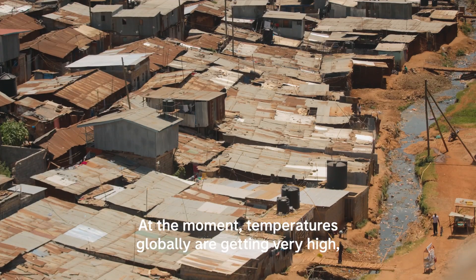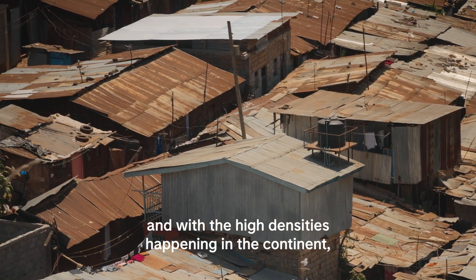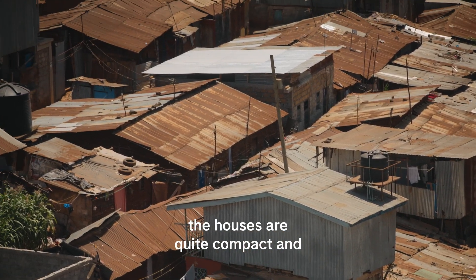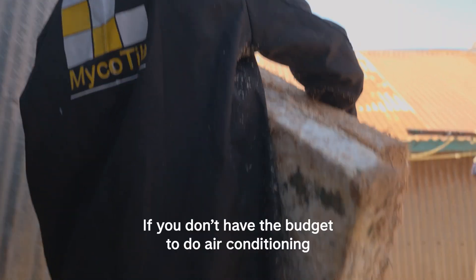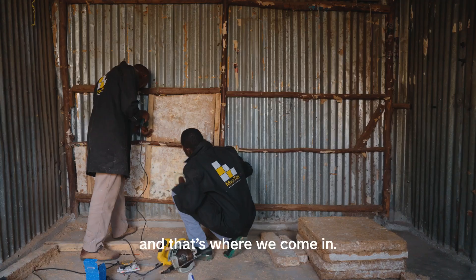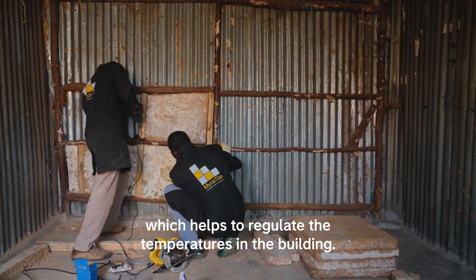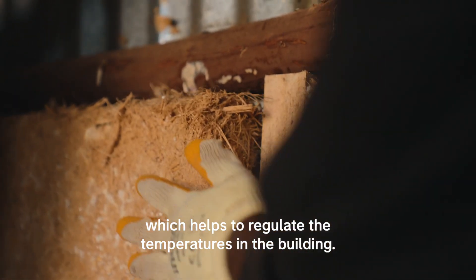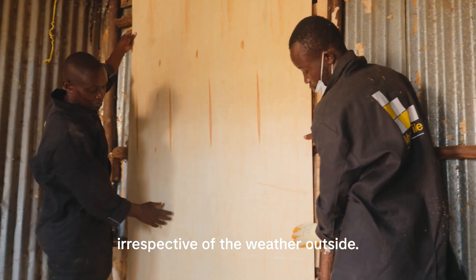At the moment, temperatures globally are getting very high, and with the high densities happening on the continent, the houses are quite compact and get really, really hot. If you don't have the budget for air conditioning, you can do affordable insulation — and that's where we come in. We add a layer of insulation which helps to regulate the temperatures in the building, making the space more habitable irrespective of the weather outside.